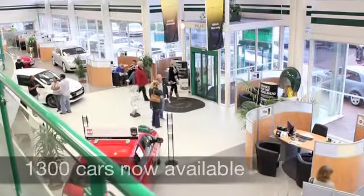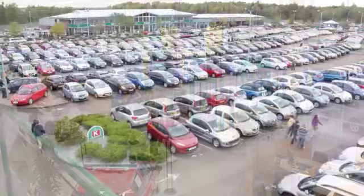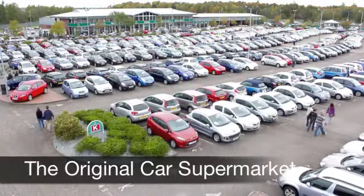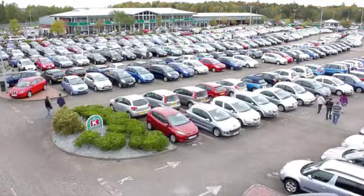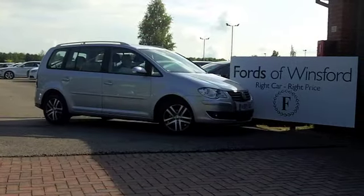Now if you've got an old car that you'd like to part exchange or if you need finance, no problem. Come down, we can sort all that for you with pleasure. Come and have a test drive and discover this great car for yourself at Fords of Winsford.